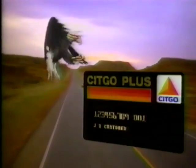It takes one little card to get this kind of convenience. It's the Citgo Plus Card. The petroleum card.